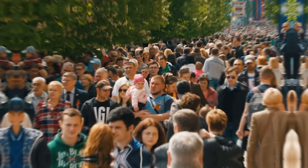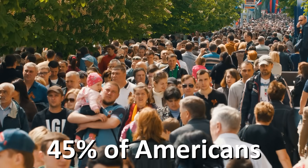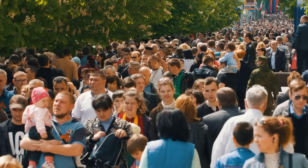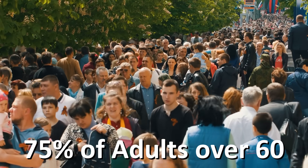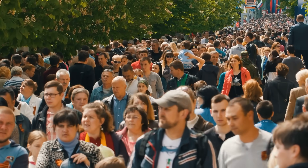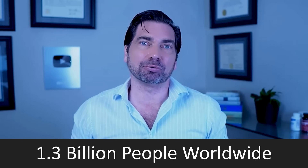If you're watching this video, you or someone you love probably has high blood pressure, and if so, you're not alone. The prevalence of high blood pressure in the United States is staggering. About 45% of adults of any age in the U.S. have high blood pressure, and if you look at adults over 60, that number is closer to 75%. Three out of every four adults in their later years are going to get high blood pressure — over 1.3 billion people worldwide.